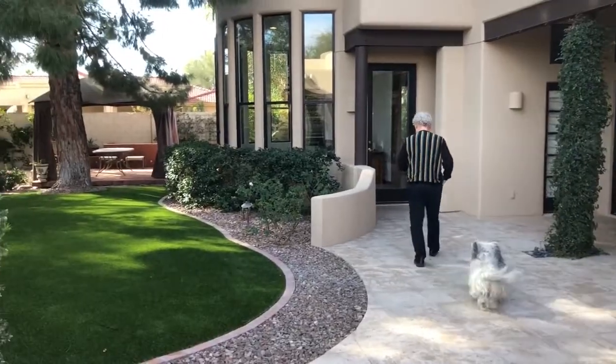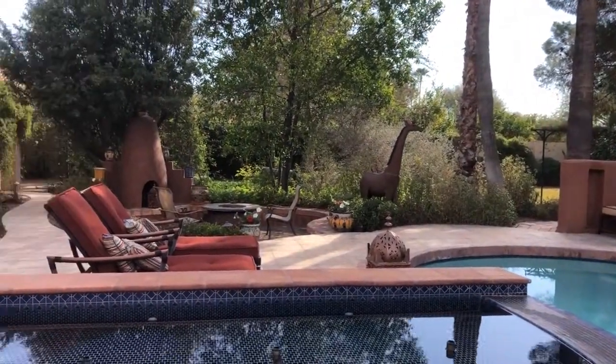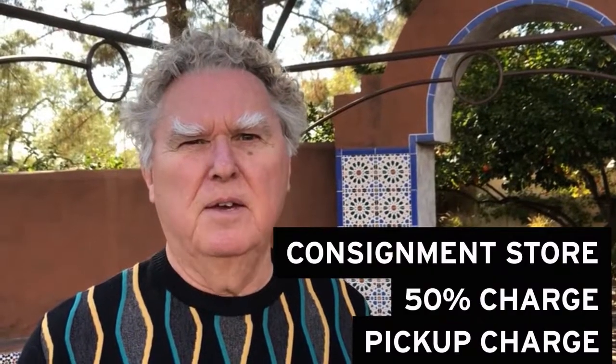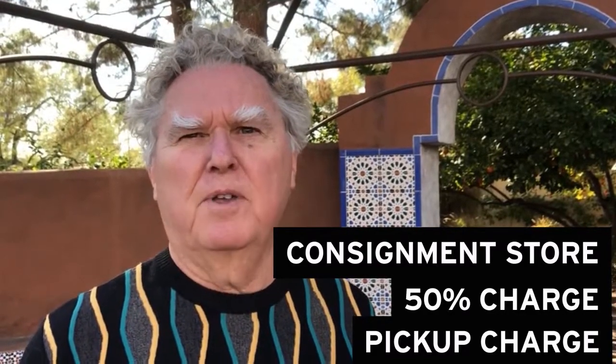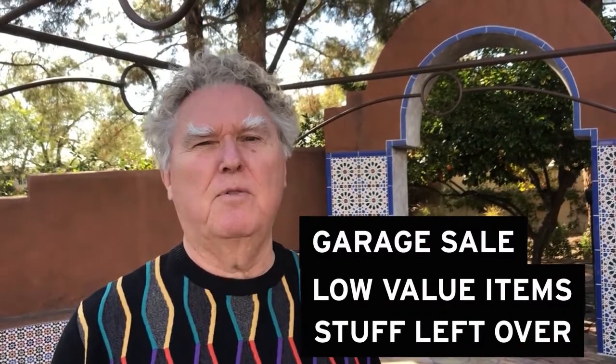The challenge when you use alternatives like consignment centers is that they pick and choose what they want and you're left doing the rest. I've had experience with consignment — by the time you pay for pickup and shipping, then they take 50%, and charge you for credit card fees... You do a garage sale, but that's really only for lower-level things. You never sell anything of value that way, and again they pick and choose and you've always got stuff left over. So this is a much better process.